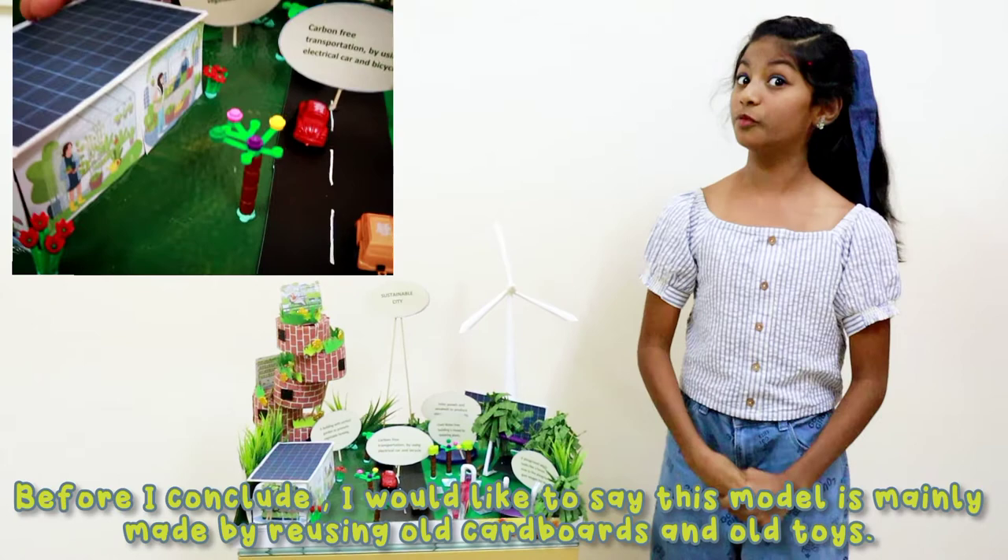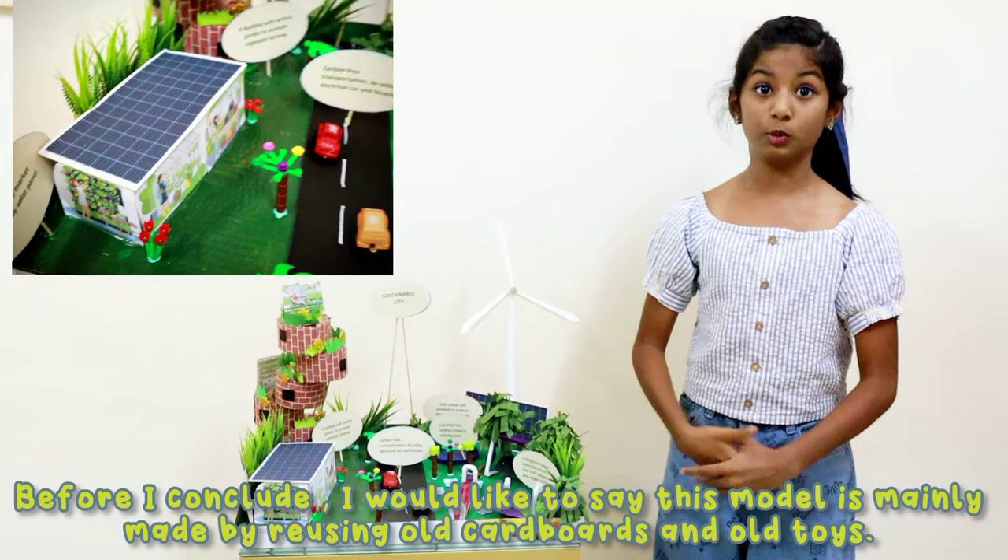Before I conclude, I would like to say this model is mainly made by using old cardboard and old toys. Thank you.